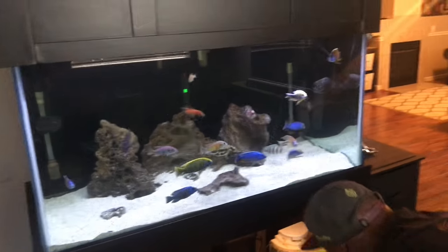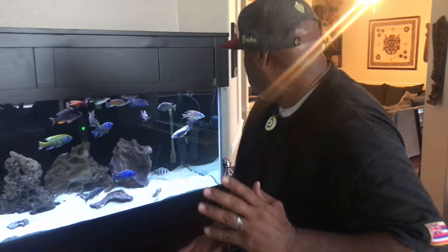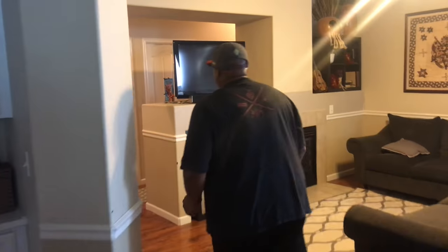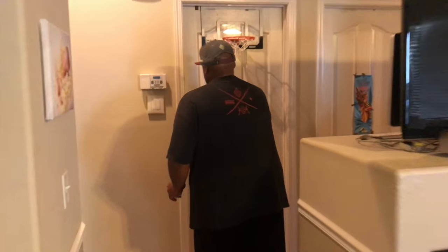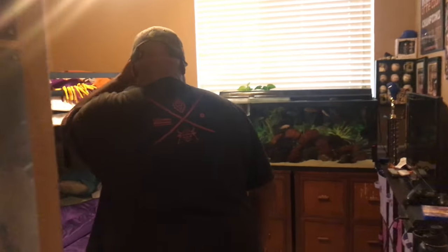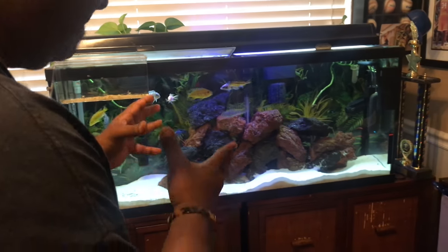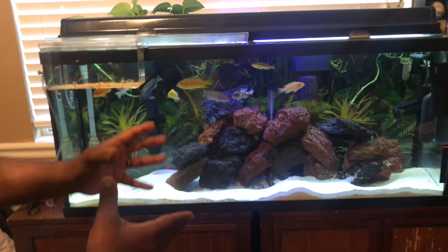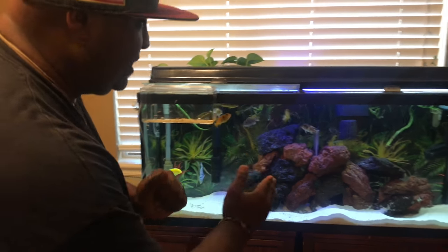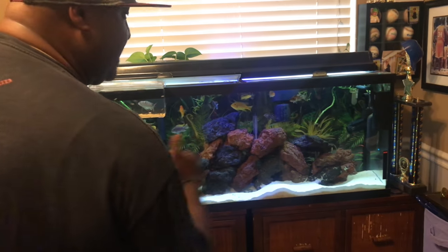From your videos I know you have more tanks — where are those guys? Oh yeah, come on, let's go. This is Junior Peacock — right here is a 55-gallon Mbuna tank. This is strictly Mbuna. They were mixed a long time ago with the haps and peacocks, but I decided to go straight Mbuna. 55 gallon is the perfect size for these guys.